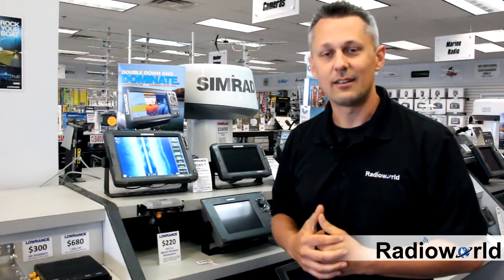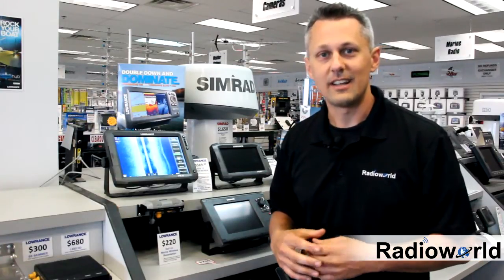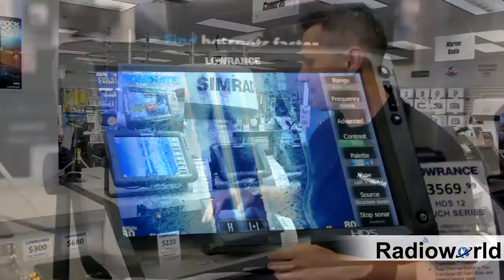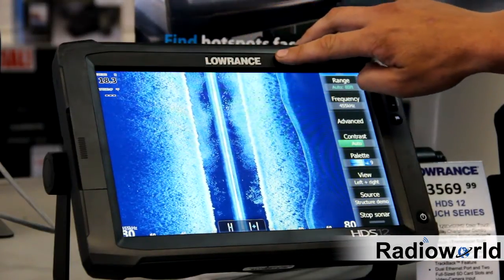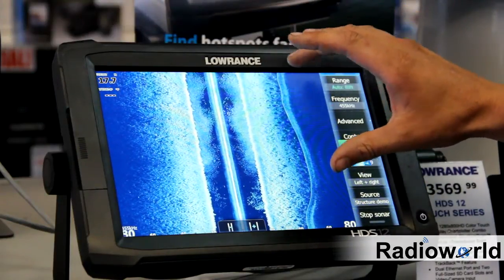One thing you can do — one of the charter boat captains from Bay Quinney that we take care of here at the store told me a great tip with his side imaging that I want to share with you guys today. What these guys are doing while they're trolling, you're basically going to see to the left and right of your boat and you'll see where the bait and where the fish are in relation to your boat.